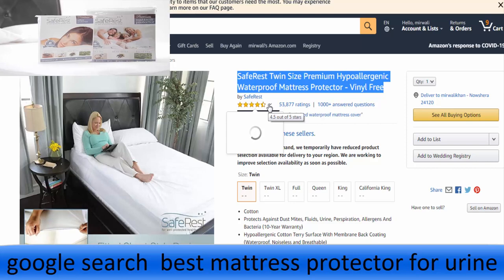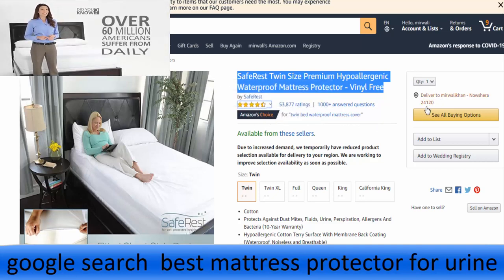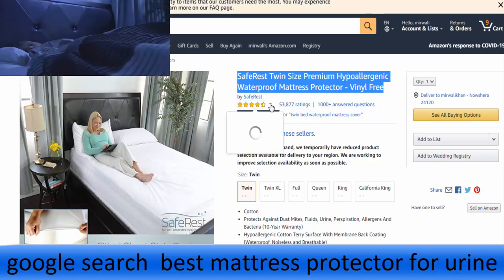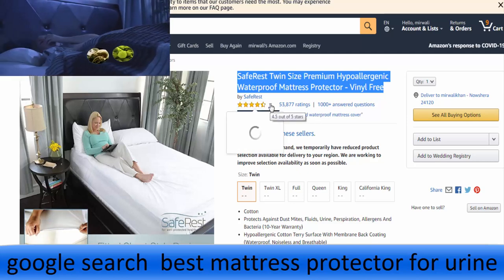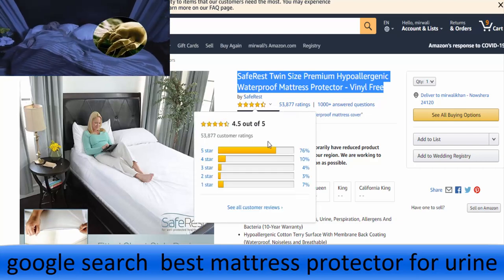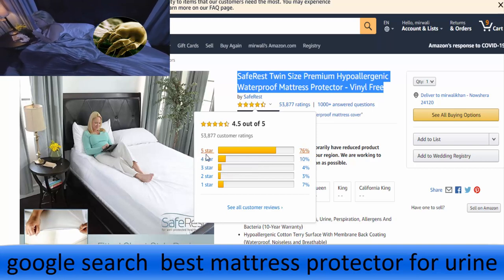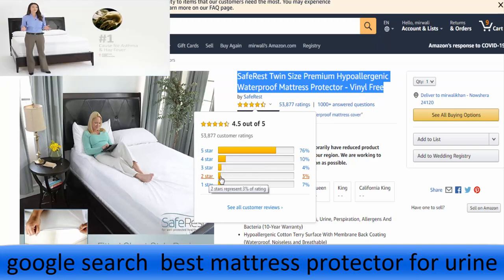The first function of our premium encasement is to prevent bed bugs from entering or escaping the mattress, which begins with our patent-pending 360 secured zipper closing feature. This exclusive feature offers the ultimate in protection while preventing the end zipper traveler from pulling back and exposing the mattress or box spring to bed bugs. This is achieved by securing the end zipper traveler with a fold-over velcro flap covering it on all sides.